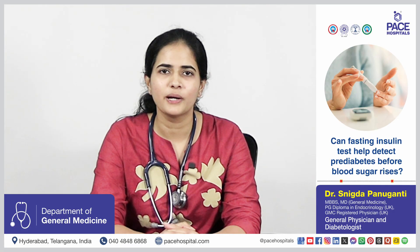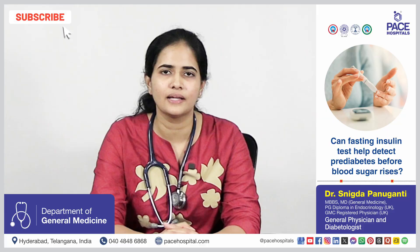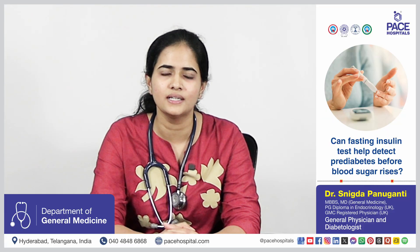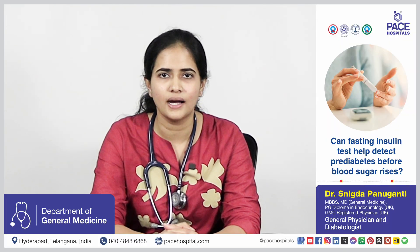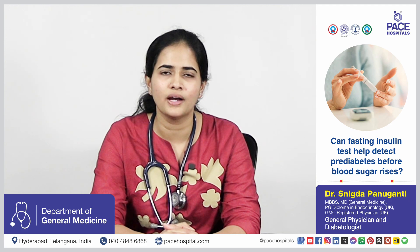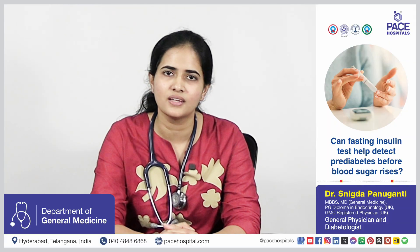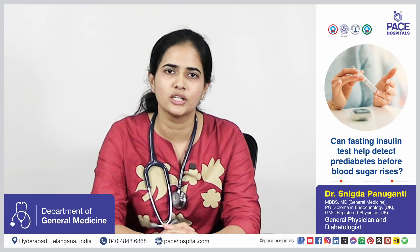Pre-diabetes is when the sugars have already raised — fasting blood sugars are between 100 to 126 mg per deciliter. At this stage, there is already insulin resistance, so when we check the fasting blood insulin test, insulin can be high, indicating high insulin resistance. Even at this stage, if we find that the patient has insulin resistance, by doing intensive lifestyle modifications like exercise and diet changes, we can still bring the sugars down and control the insulin resistance.